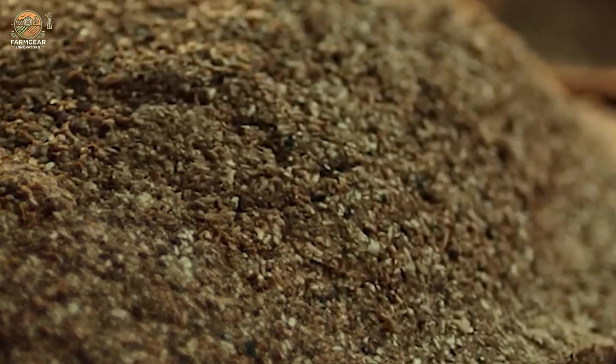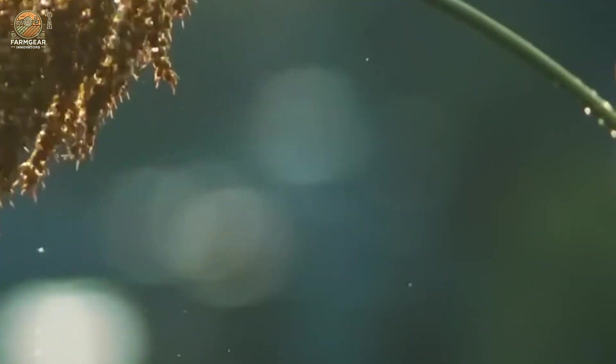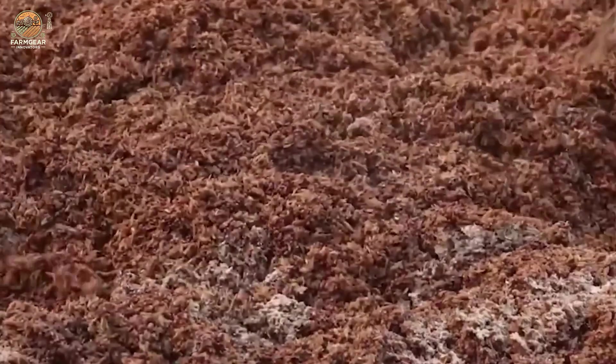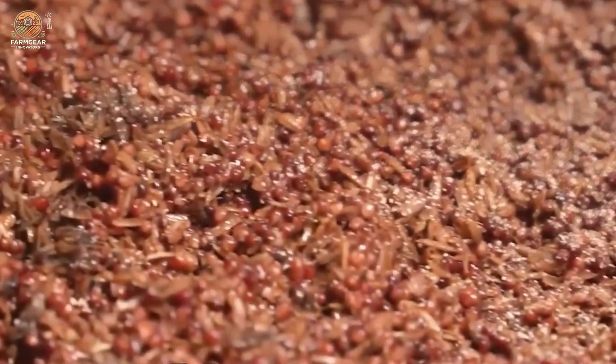So what exactly is sorghum and why is it such a big deal? Sorghum is a staple crop grown and loved worldwide, especially in regions with challenging climates. While corn, rice and wheat might steal the spotlight, sorghum is the fifth most important grain crop globally, and for a good reason.